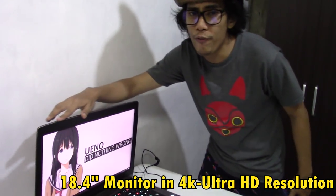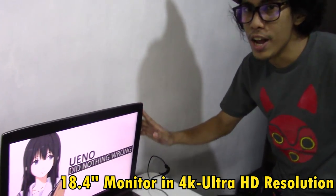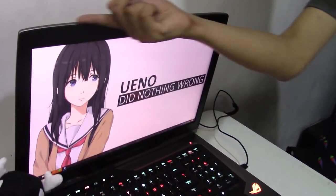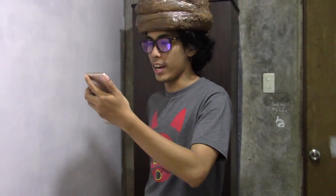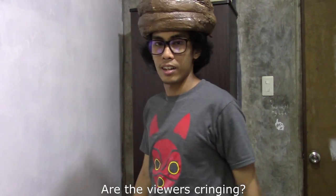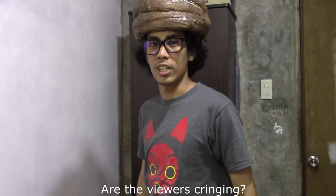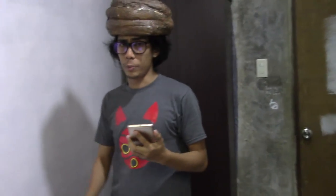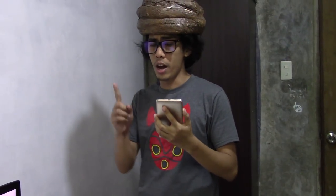Other than that, you can feast your eyes on its 18.4-inch monitor in 4K Ultra HD. Look at that — yes!